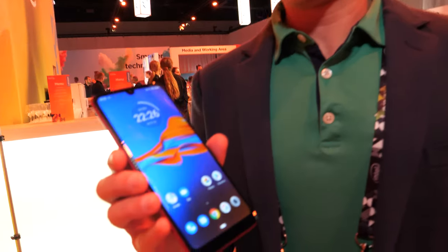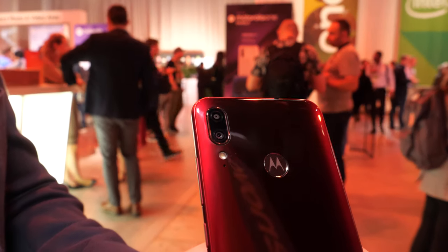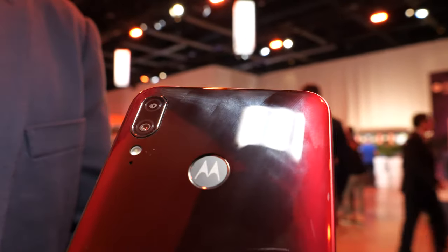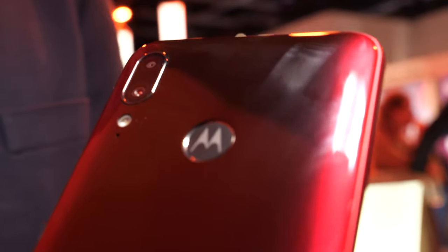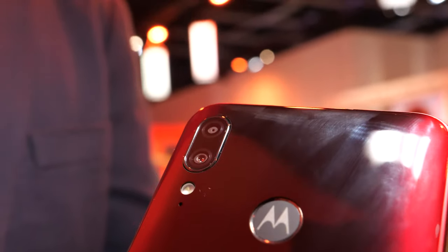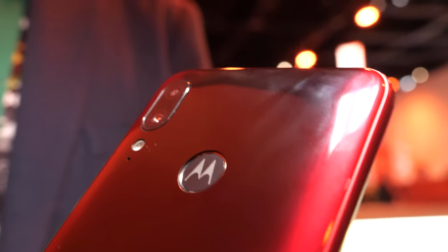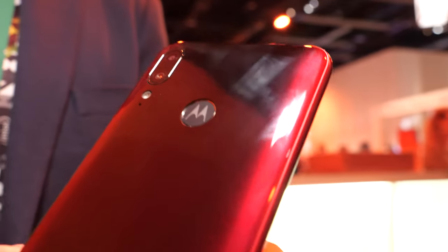On the back, for the first time ever on a Moto E family phone, we're bringing a dual camera experience. It's got a really great 13-megapixel main sensor assisted by a 2-megapixel depth sensor, which captures really accurate background blur information for fantastic portrait mode photos.